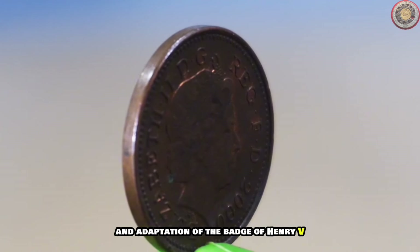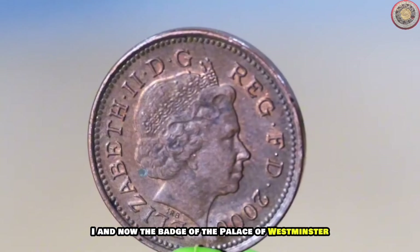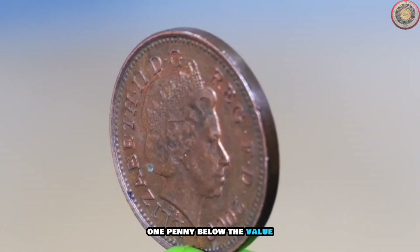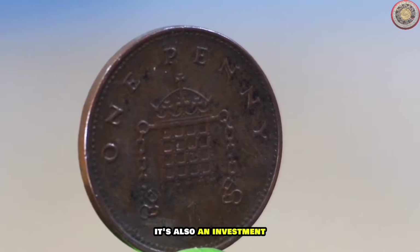A crown portcullis with chains — an adaptation of the badge of Henry VII and now the badge of the Palace of Westminster — appears on the reverse, along with the denomination 'one penny' below and the value as a numeral.